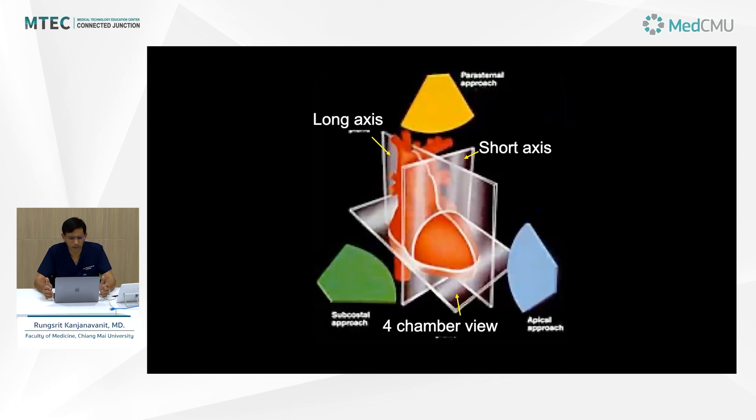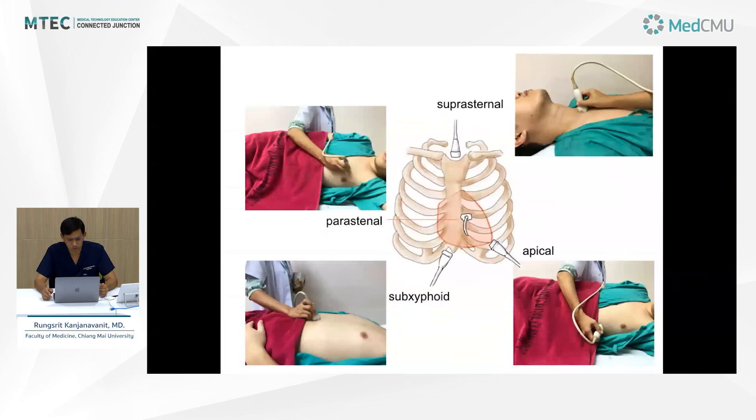I'm going to briefly review the planes or views of ultrasound of the heart. The heart is a midchest structure, but the apex usually points to the left. The long axis is the plane that cuts through the heart from the base to the apex. The short axis is perpendicular to the long axis. The four-chamber view cuts through all four chambers simultaneously. The most commonly used windows are the parasternal window — especially the left parasternal — the apical window, the subcostal window, which can be extended in the FAST examination, and the suprasternal window.